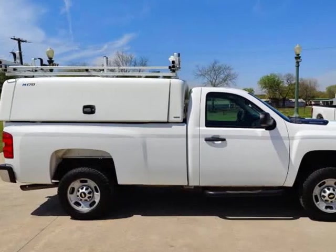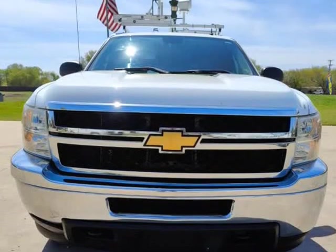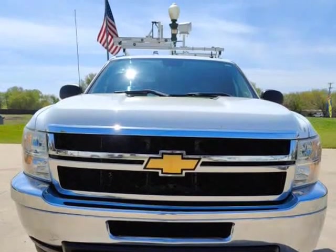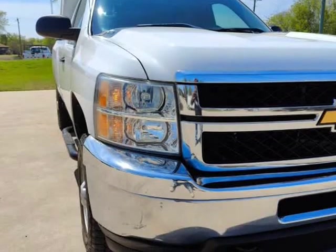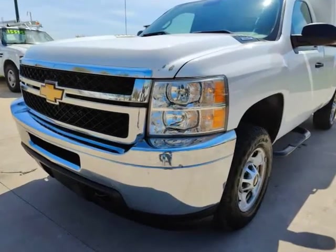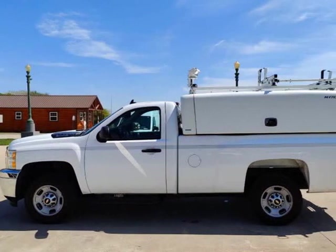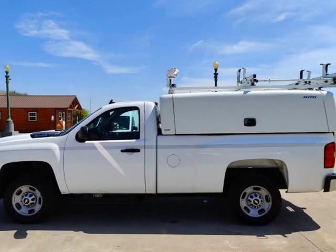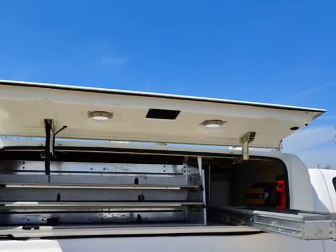This 2013 Chevrolet Silverado 2500 HD is brought to you by TX Work Trucks. 2013 Chevrolet Silverado 2500 HD 4WD Long Bed Service Work Truck. 129K on the 6.0 LS V8 Engine and a 6L90 HD Transmission. 4X4 engages and works as it should.